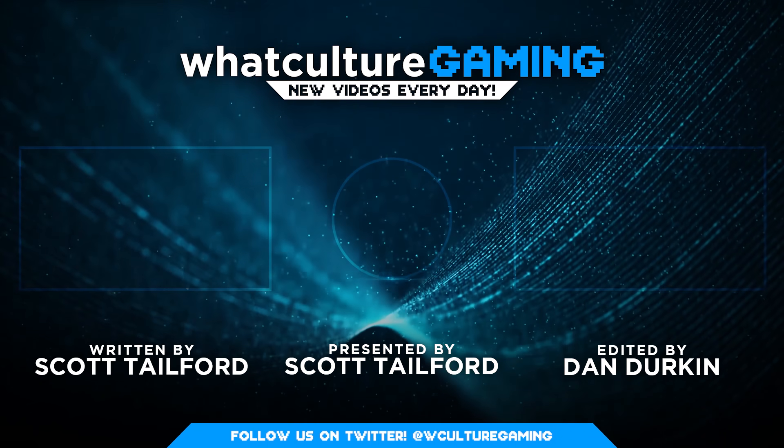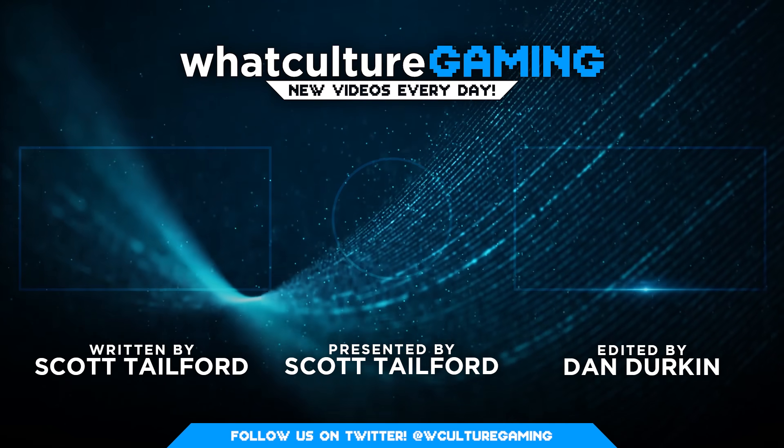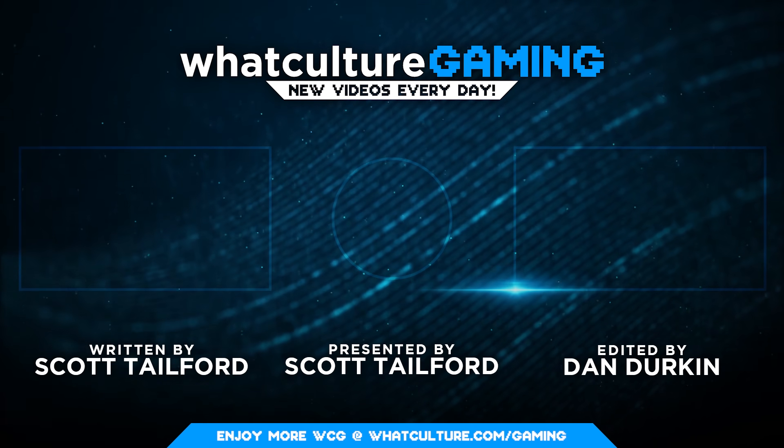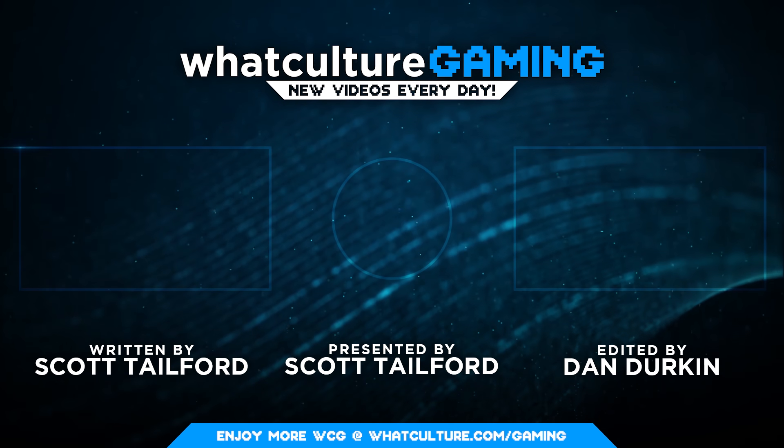Those have been various things you likely didn't know your Xbox Series X or S could do. Let me know your own favorites down in the comments below, and please check out the WhatCulture Gaming Podcast. For now, I've been Scott from WhatCulture.com — catch you soon.